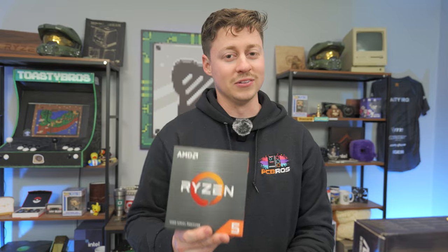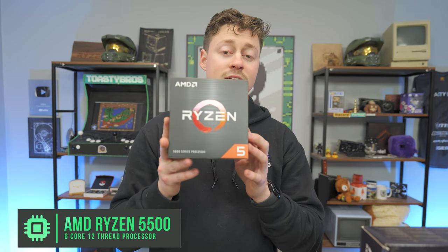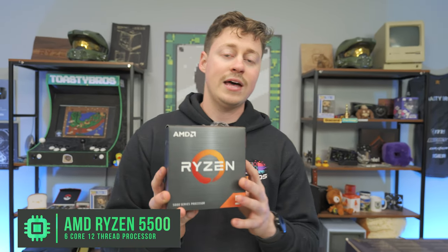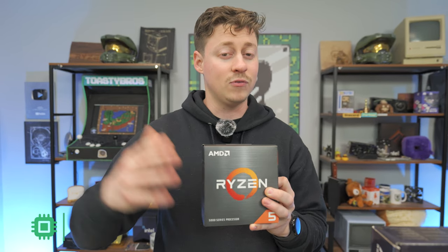Now let's get back to it. First up in the parts list is the Ryzen 5 5500 — a 6-core, 12-thread AM4 CPU from AMD. It's an awesome CPU but it does have limitations: it can only do Gen 3. That means Gen 4 NVMe SSDs are kind of a waste of money, and you really shouldn't go out of your way to buy brand new Gen 4 x16 graphics cards because you won't get full bandwidth support.